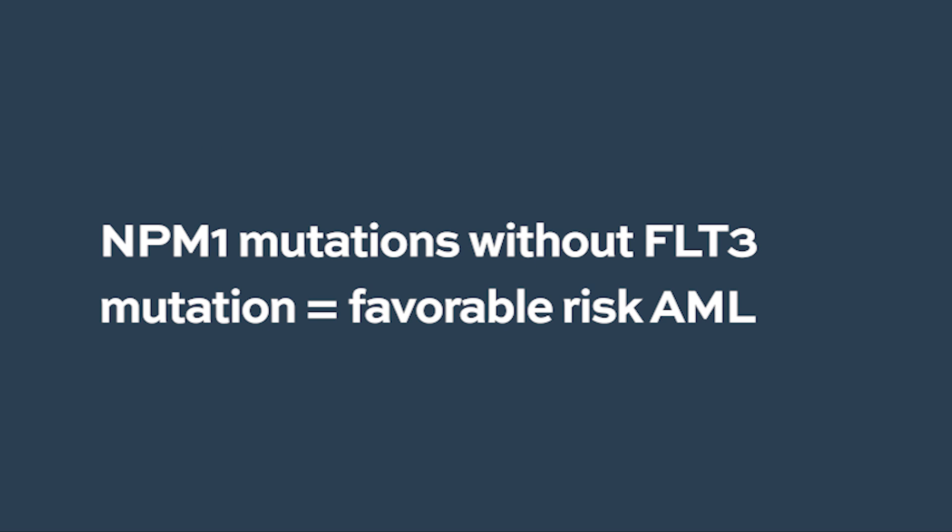For leukemia, we've gotten kind of nuanced in this. We've found that if you have a mutation in a gene called nucleophosmin 1, NPM1, but you don't have a mutation in a gene called FLT3 — which is one of those oncogenes — that's a relatively favorable leukemia too. So it's not only what mutations you have, but also what mutations you don't have that helps us pick the right type of therapy.